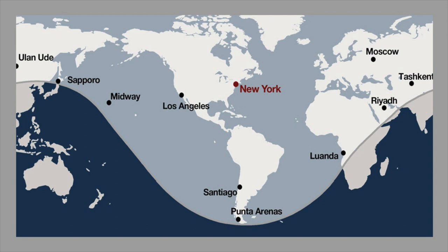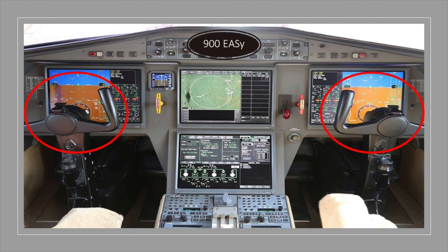This all translates into a range of just under 5,800 miles, which provides a 12-hour non-stop capability. Both the 900LX and the later Model 7X are equipped with the EASy 2 flight deck, which is based on the Honeywell Primus Epic featuring four flat-screen LCDs. This is the same platform used on Gulfstream's G450, 550, and 650.